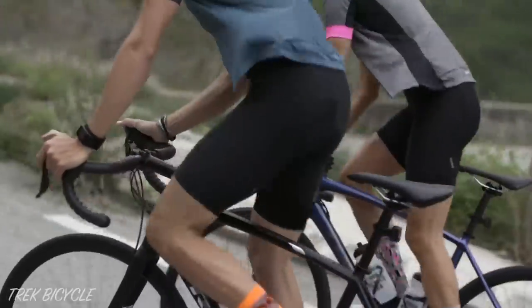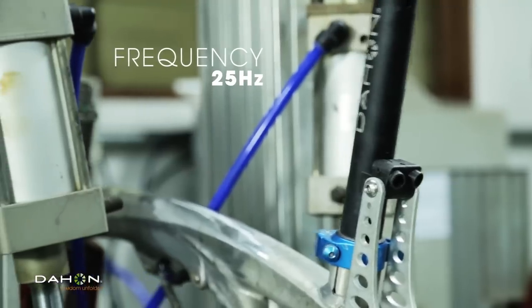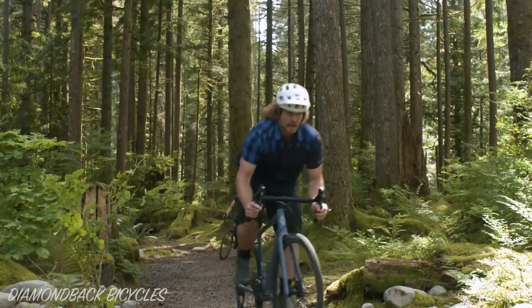We are going super deep down the frame stiffness rabbit hole today. We'll be discussing what frame stiffness is, when it's important, the relationship between stiffness and frame materials, whether frame flex slows you down, and how you might go about finding the perfect stiffness on your personal bikes.